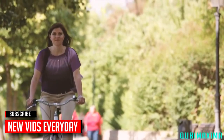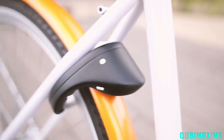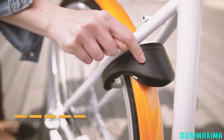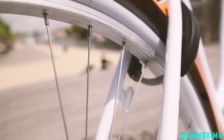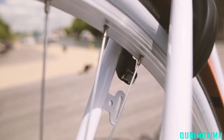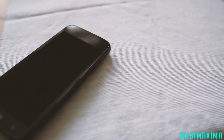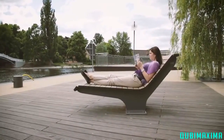iLockit is built with strong and durable materials and can be easily attached to most bikes and e-bikes. And if your smartphone runs out of battery, you can easily open iLockit with your custom click code. Also, if you don't want to take your smartphone with you, you can simply use the iLockit key fob instead.